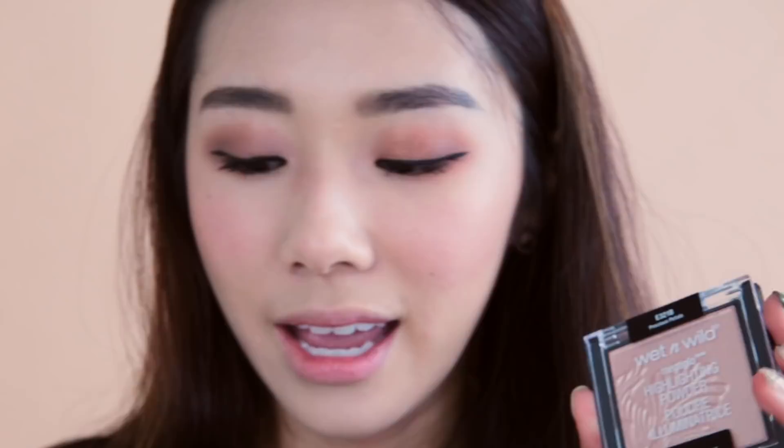I have the Wet n Wild Mega Glow Highlighting Powder and the very famous Becca Opal Shimmering Perfector Highlighter — two products that have been talked about online for a long time. The Wet n Wild is so buttery, smooth, and incredibly fine — I am really impressed. In terms of formula, both are almost exactly the same. I think I found my favorite drugstore highlighter. There literally isn't any difference between these two, so if you're on the hunt for a great drugstore highlighter, go for the Wet n Wild.